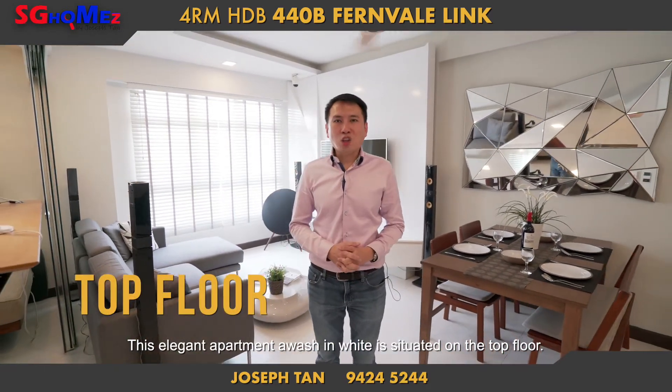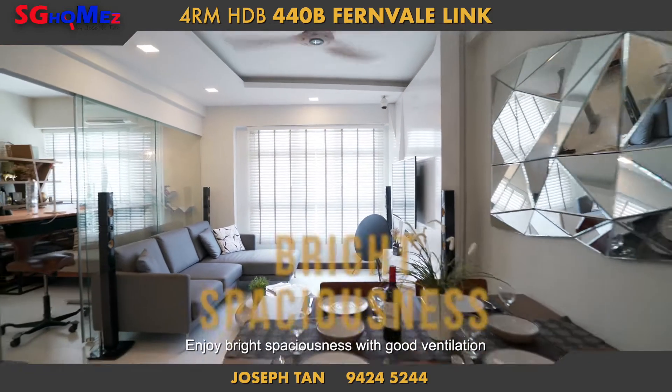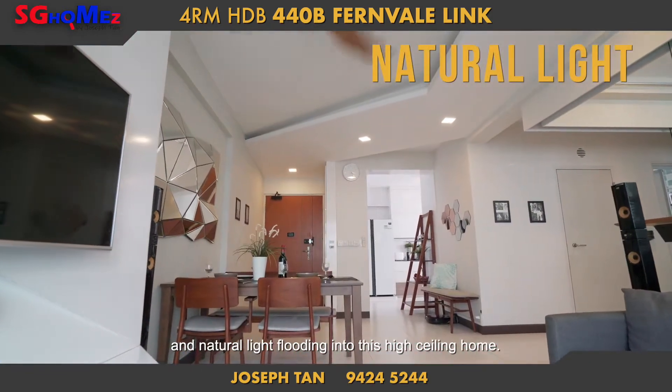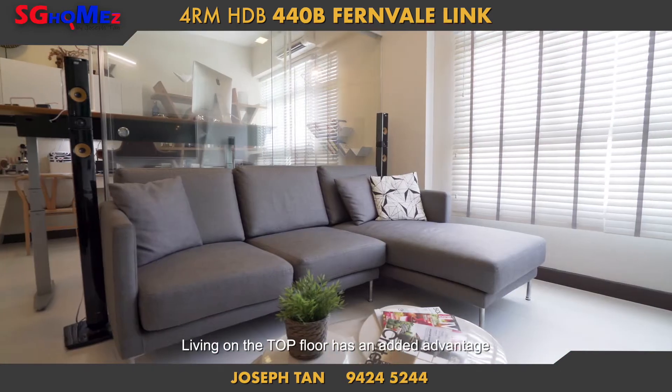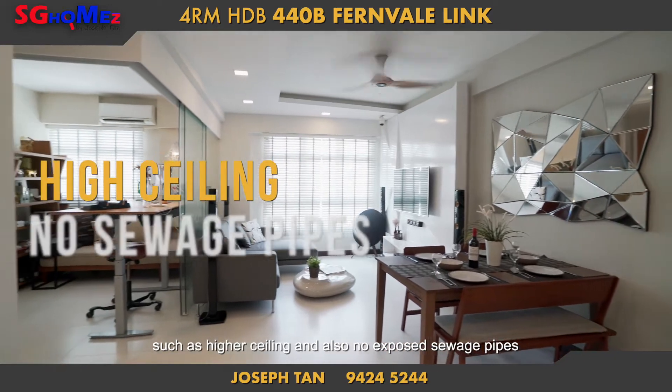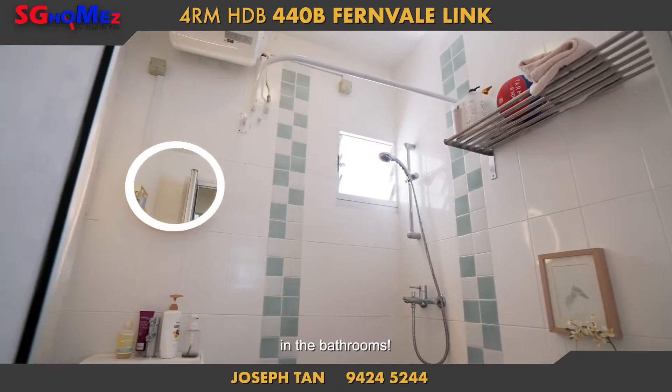This elegant apartment awash in white is situated on the top floor. Enjoy bright spaciousness with good ventilation and natural light flooding into its high ceiling home. Living on the top floor has added advantages such as higher ceilings and also no exposed sewage pipes in the bathrooms.